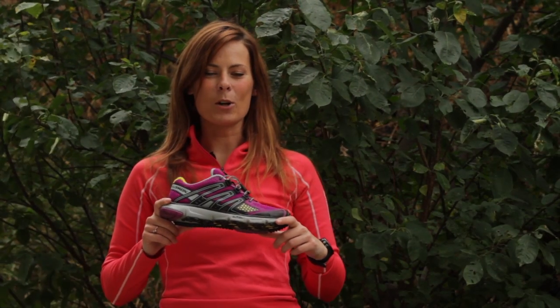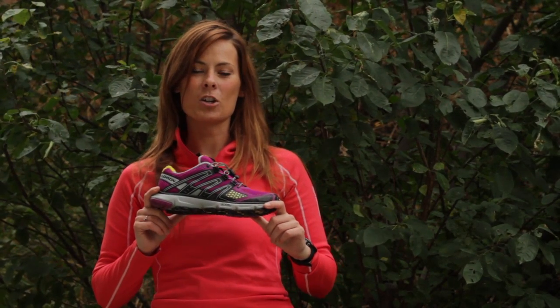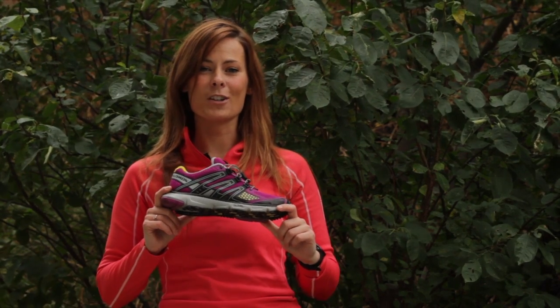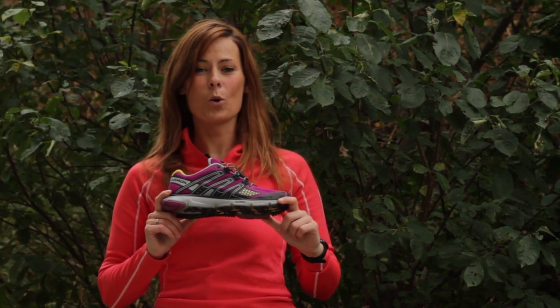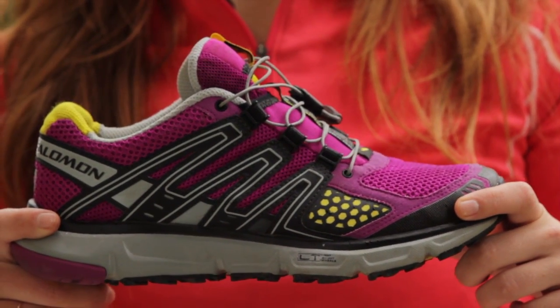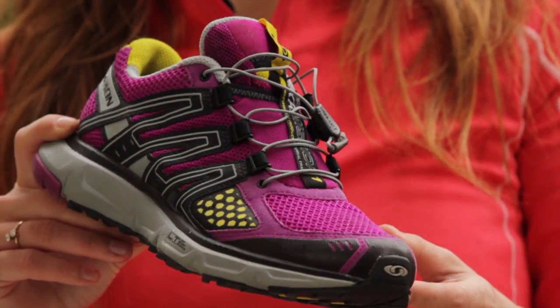Hi, I'm Amy with Salomon Sports and this is the Salomon XR Mission trail running shoe for women. This training shoe for short to middle distance runners is a follow up after last year's award winning XR Crossmax. It's an ultralight door to trail shoe offering perfect fit, perfect grip, and perfect ride.